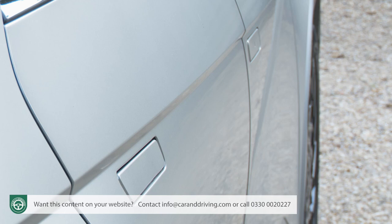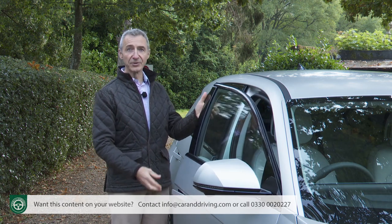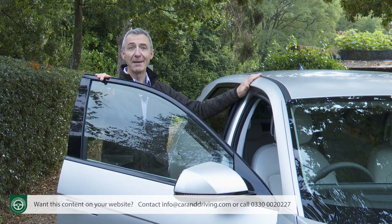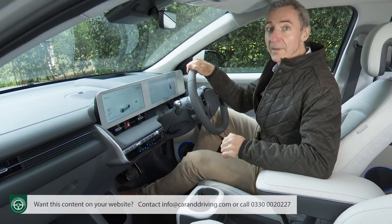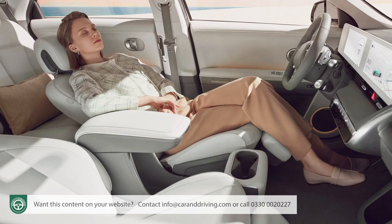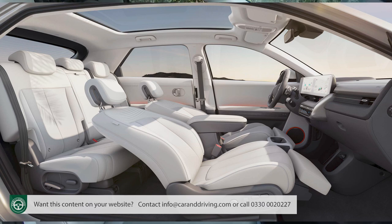Time to take a seat inside. As you approach, the flush-fitting door handles spring out and these intricately sculpted doors open wide to admit you to the kind of futuristic cabin a car looking like this ought to have. Hyundai doesn't call this a cabin — what we have instead is a 'living space'. However you brand it, this is quite different from anything you'll have tried elsewhere: light, airy, spacious and, like the exterior, rather self-consciously avant-garde.